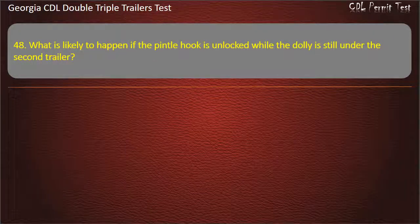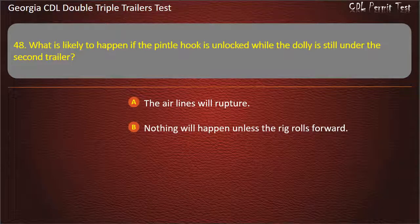Question 48: What is likely to happen if the pintle hook is unlocked while the dolly is still under the second trailer? Options: The air lines will rupture. Nothing will happen unless the rig rolls forward. The dolly tow bar may fly up. Answer: The dolly tow bar may fly up.